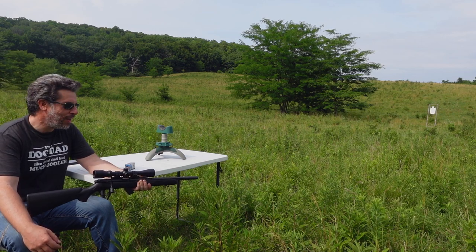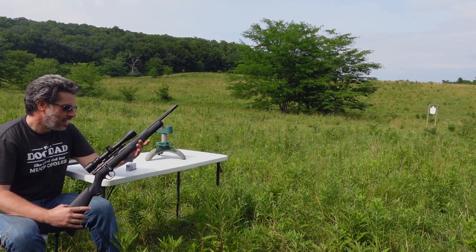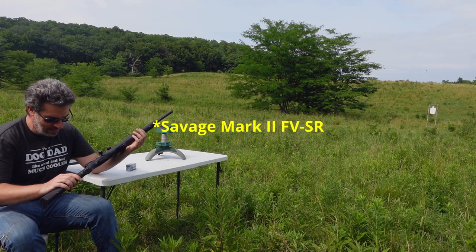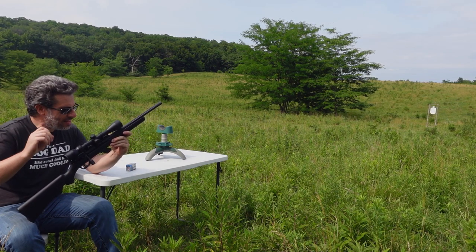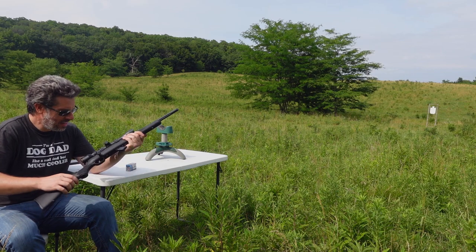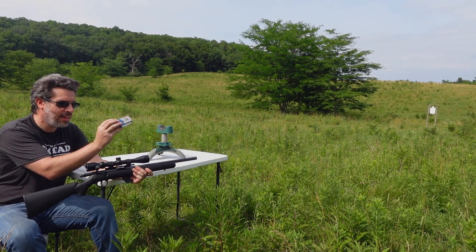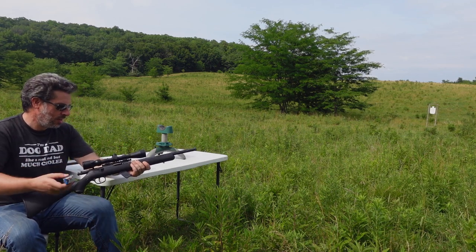I'm going to try and keep an eye on him. I want to test out some of these out of this Savage — the Mark II, I think it's the FVS or FVSR. Anyways, it's a 16-inch 22 long rifle bolt action, which I think will be perfect for testing out these Aguila Super Colibris right here. 'Colibri,' I guess, means hummingbird, so it's got a little picture of a hummingbird on the box.